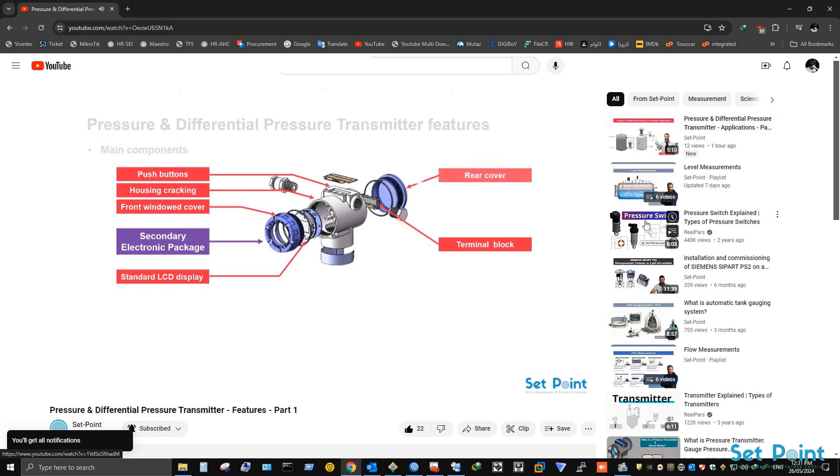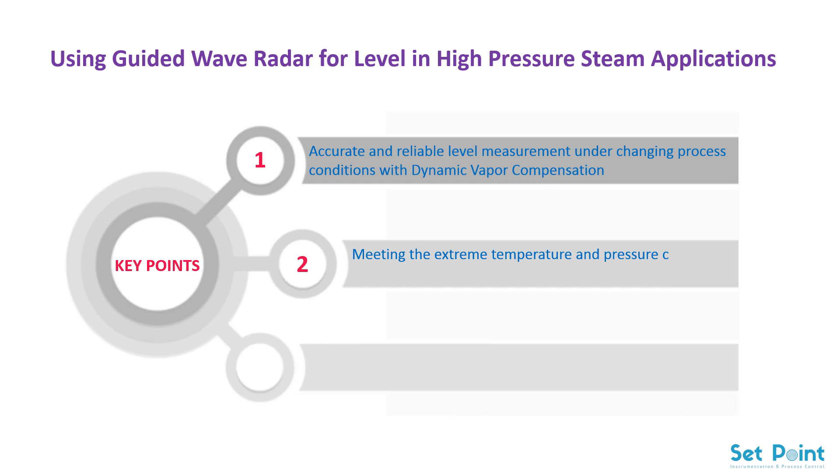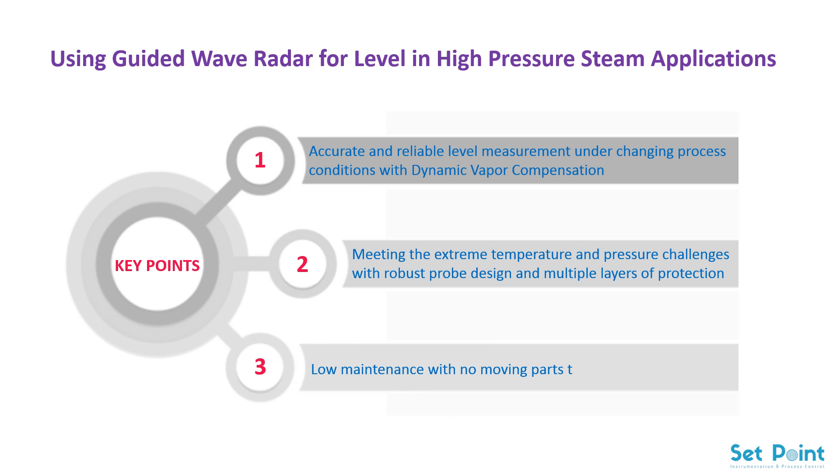Now let's get started using guided wave radar for level in high pressure steam applications. Accurate and reliable level measurement under changing process conditions with dynamic vapor compensation. Meeting the extreme temperature and pressure challenges with robust probe design and multiple layers of protection. Low maintenance with no moving parts to freeze or stick.